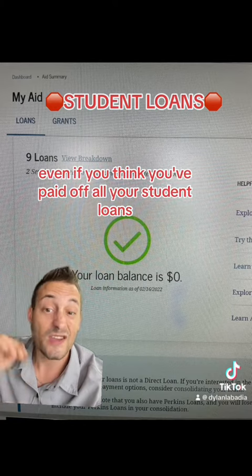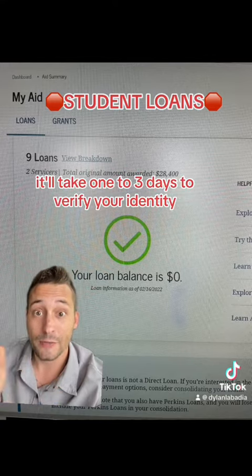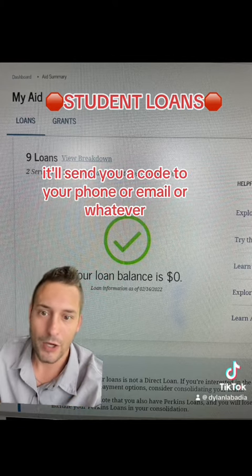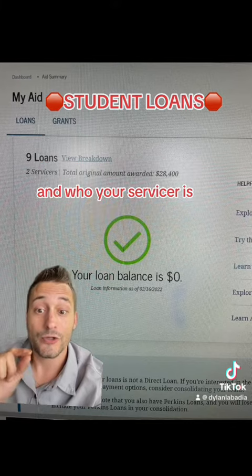My tip for you all is go to studentaid.gov, no matter what — even if you think you've paid off all your student loans, go to studentaid.gov, put your social in, put all your info, and create an account. It'll take one to three days to verify your identity, then log into your account. It'll send you a code to your phone or your email.